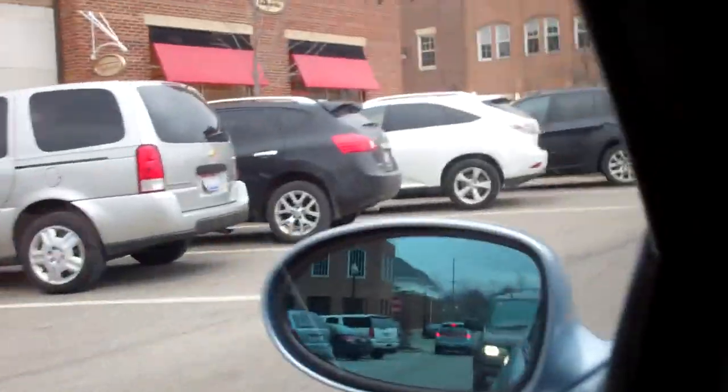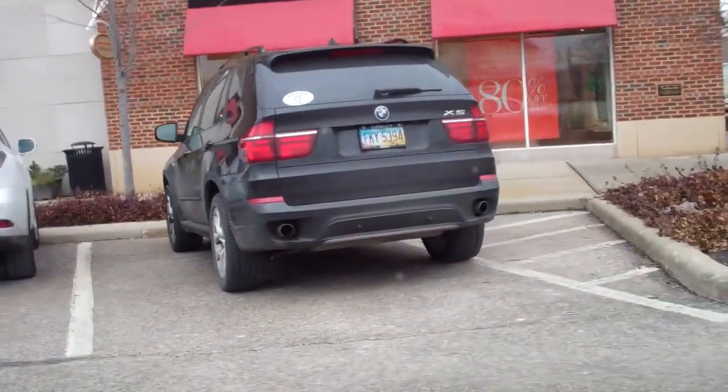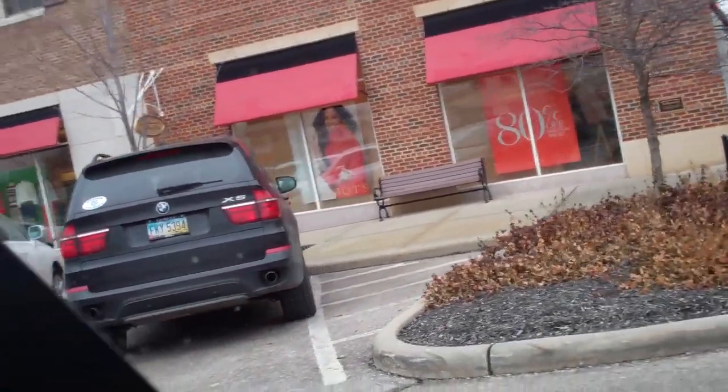I was about to freak out, but that's an X3 — the new F-whatever X3. And there's an X5 over here, so all we need now is an X6. There's an E70 X5 4.4 or 4.8 or whatever the hell it is. Isn't that beautiful?